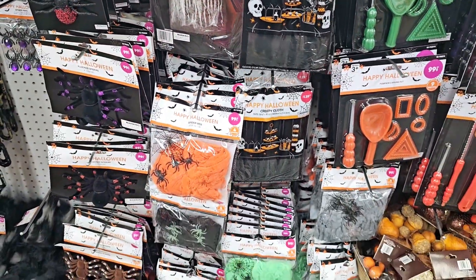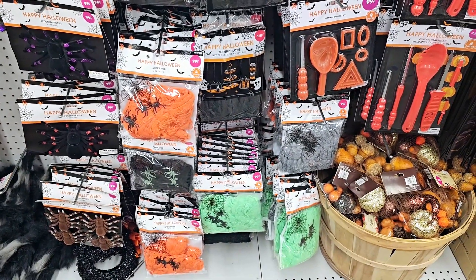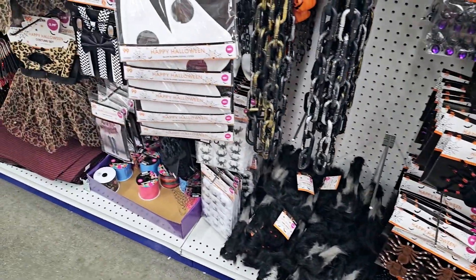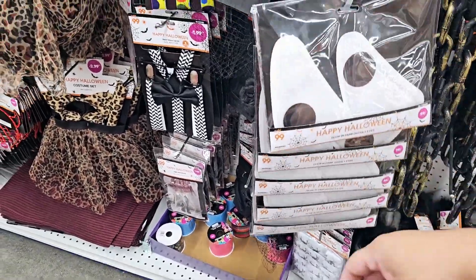Then there's different colored spiderwebs — there's green, gray, black, orange. So funny, I don't see the traditional white. But it's pretty cool that they're coming out with other colors. Here's the white over here — so down below there is the white one.